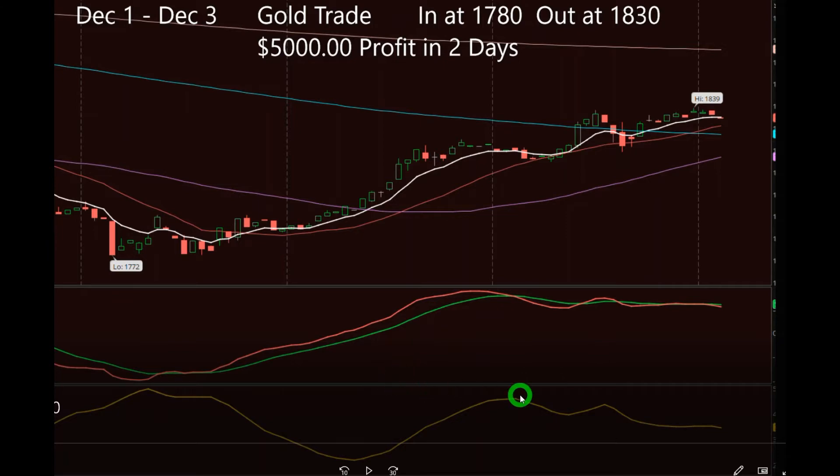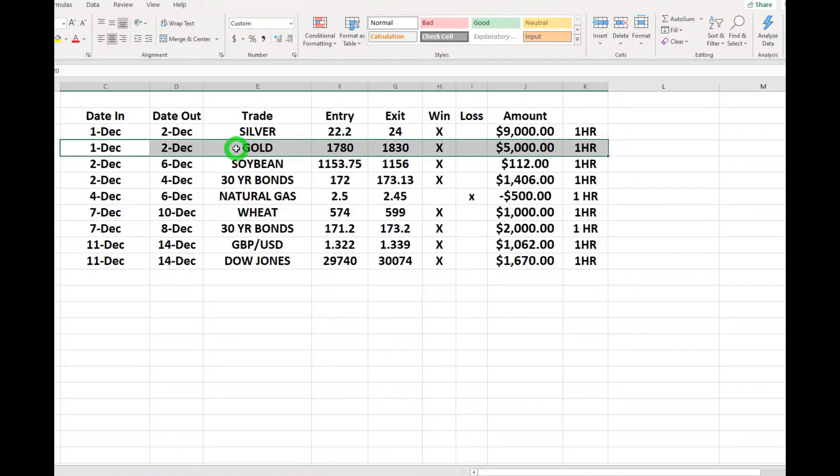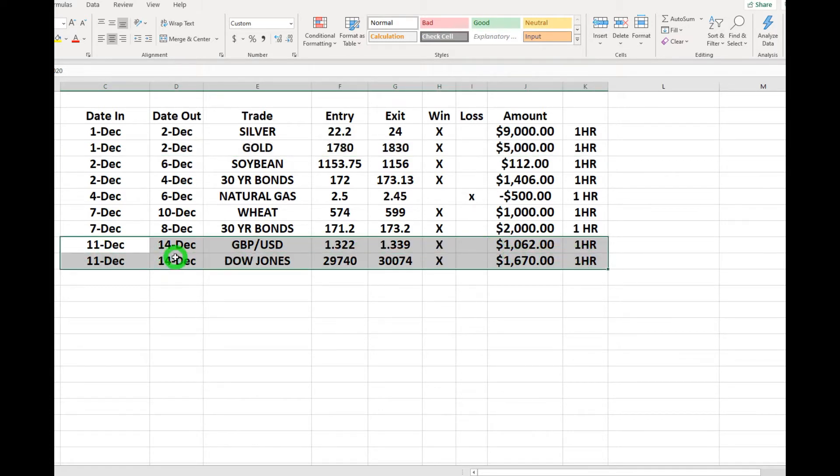Now I'm going to jump to a couple more quick trades that happened very recently. The gold trade I just talked about is here, but these two — look at the date, December 14th, that's today's date. Both of these trades are in the forex market: the pound/US dollar and the Dow Jones. Both started on Friday and ended today with a nice little profit — a thousand dollars on the pound/dollar and sixteen hundred dollars on the Dow Jones. It's theoretically one day since the markets are closed on the weekend.